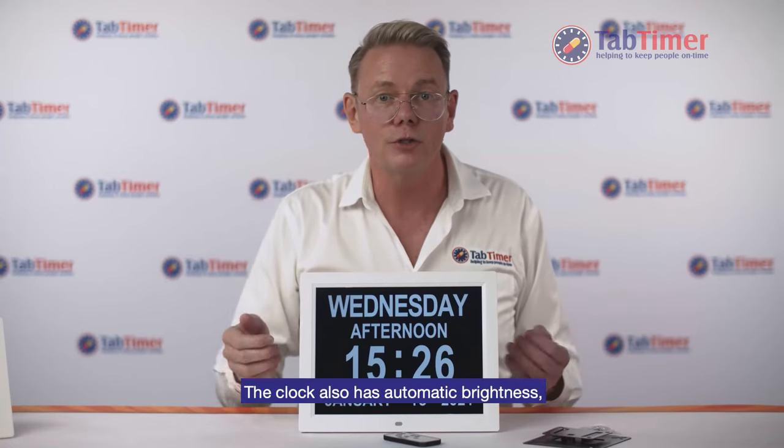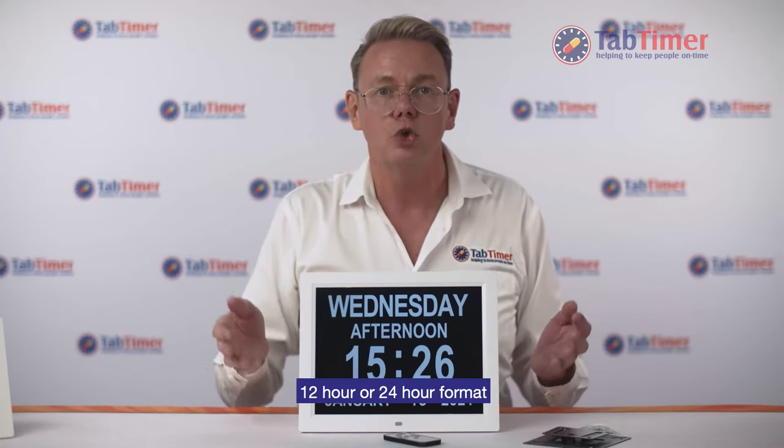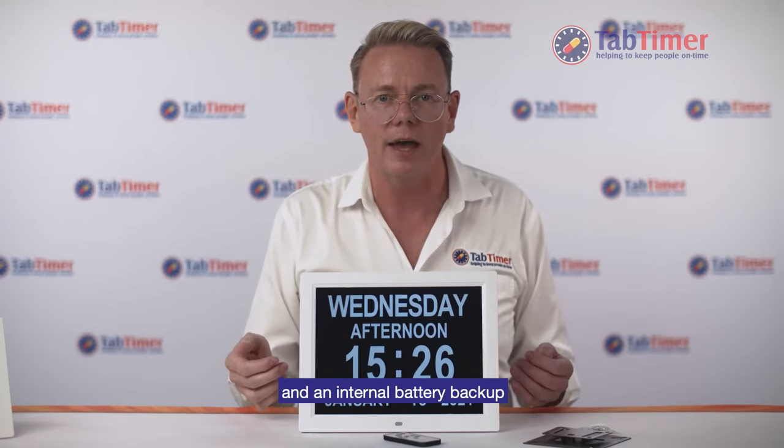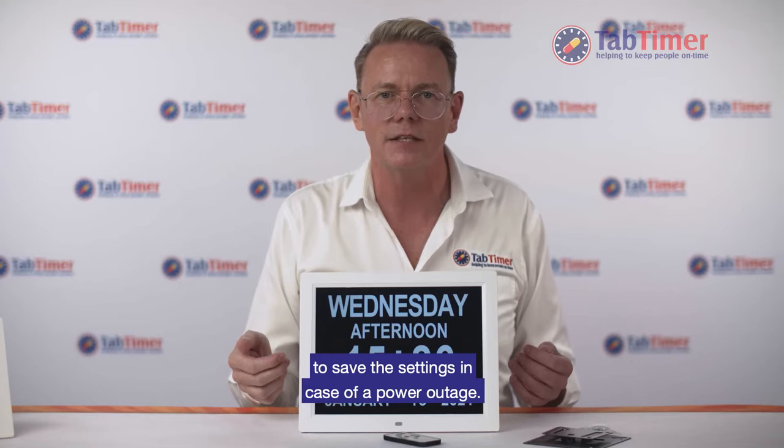The clock also has automatic brightness, 12-hour or 24-hour format and an internal battery backup to save the settings in case of a power outage.